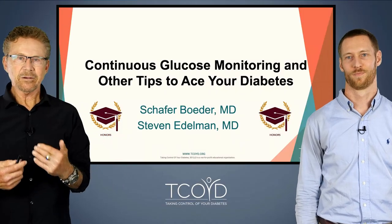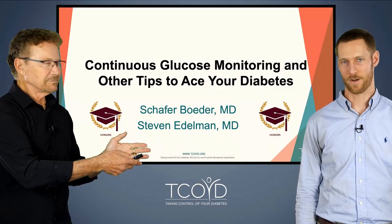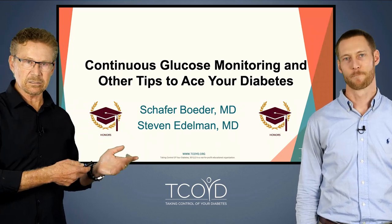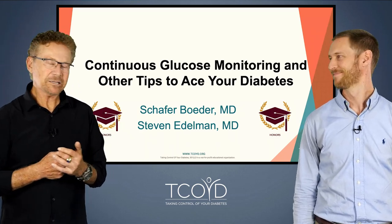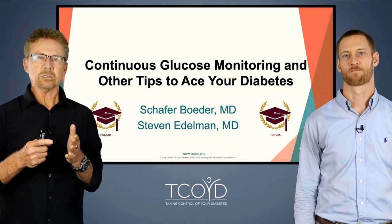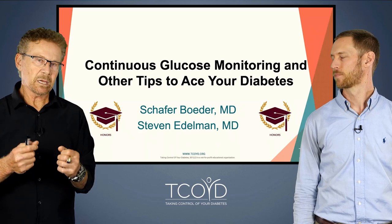Hello everyone. Steve Edelman here and my good friend and colleague, Schaefer Bader. We're both endocrinologists. I have diabetes. Schaefer does not — he's the loser. But we're going to talk today about an extremely important topic: continuous glucose monitoring and also other tips to ace your diabetes.